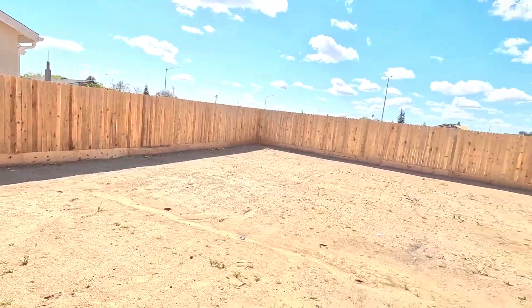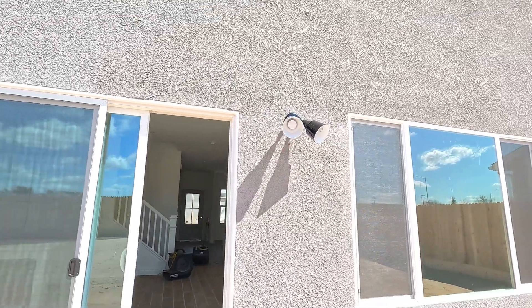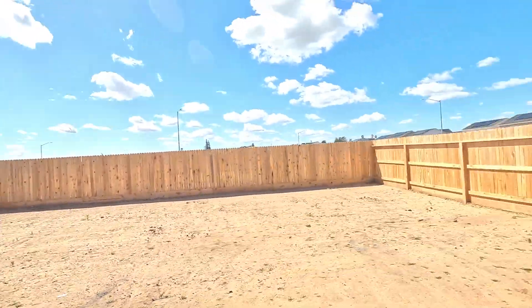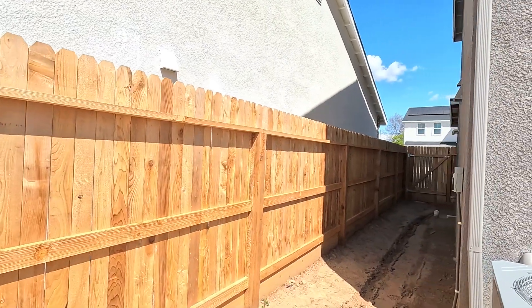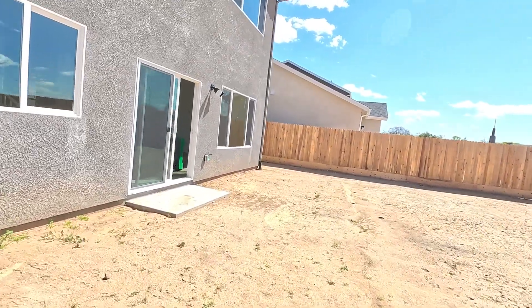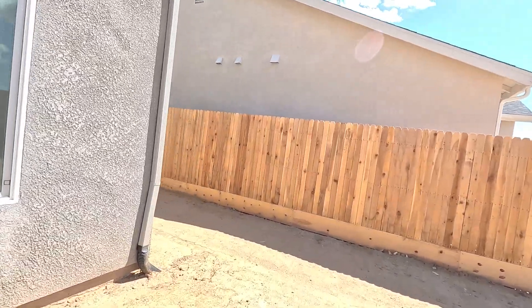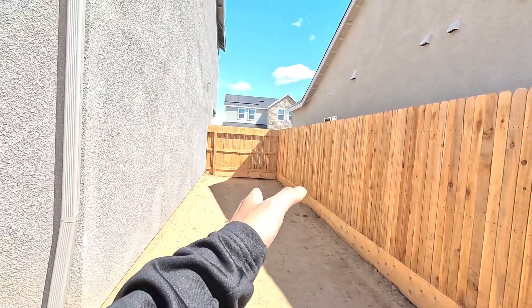That's the backyard — the exterior of the house has gray siding. Let me show you the side fencing. On one side it's about four feet wide — one, two, three, four — about four feet to the side. And then on this other side it's about six feet.